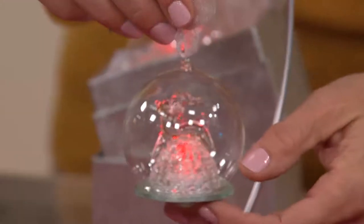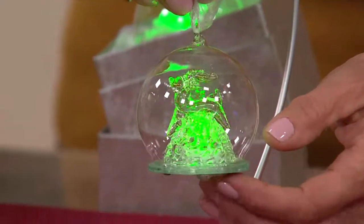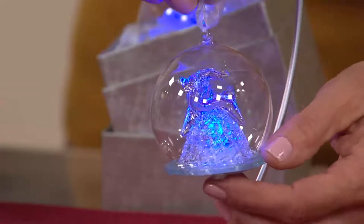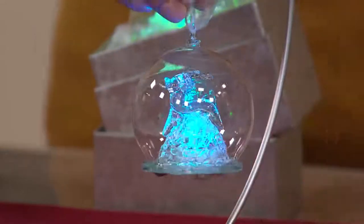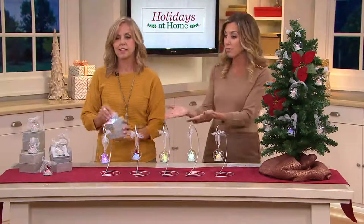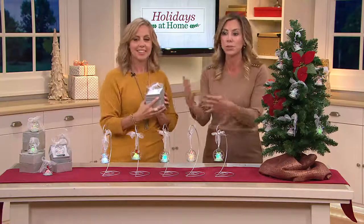Here is the reindeer, which is really fun. You can see some gold details on him as well. Great for the animal lover, or maybe a vet you adore because they take care of your pets so well — the perfect little gift for the staff at the vet office, a dog groomer, or your son or daughter who loves animals. What a great gift.